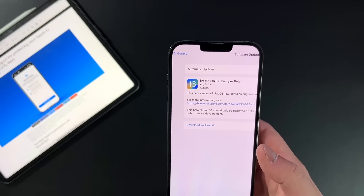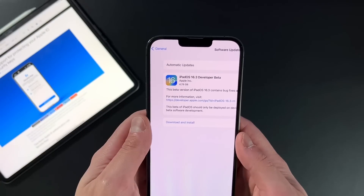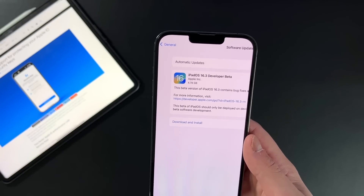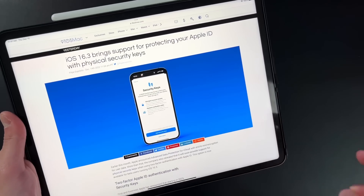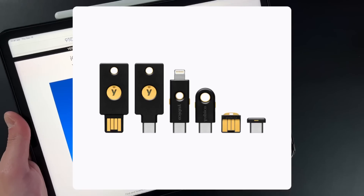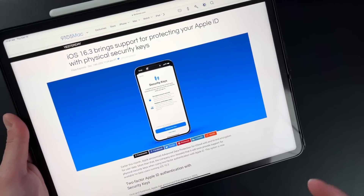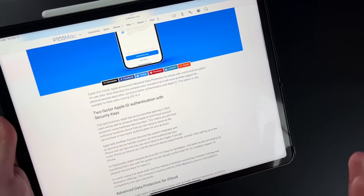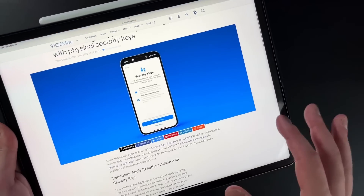Normally there aren't too many feature updates — it's just that it's a brand new beta that has to install pretty much a brand new iPadOS and iOS 16.3 version. Now in terms of what's new, the big feature with 16.3 is all about security. iOS 16.3 brings support for protecting your Apple ID with physical security keys. People have been using YubiKeys as a form of multi-factor authentication for a while — they run either off USB or off an NFC tag.